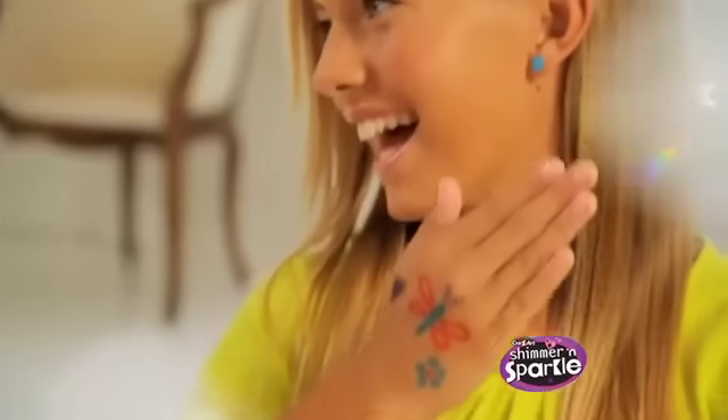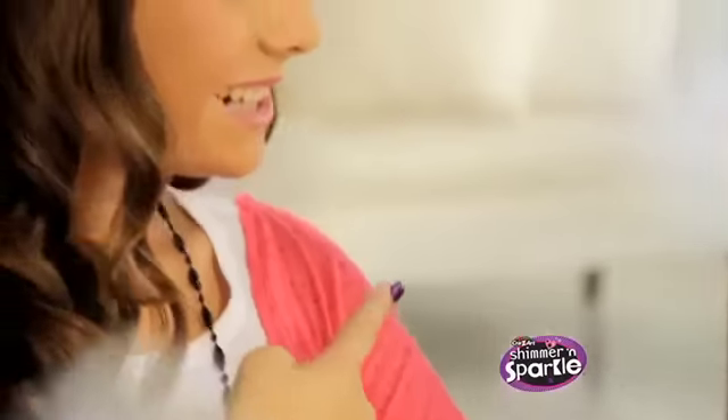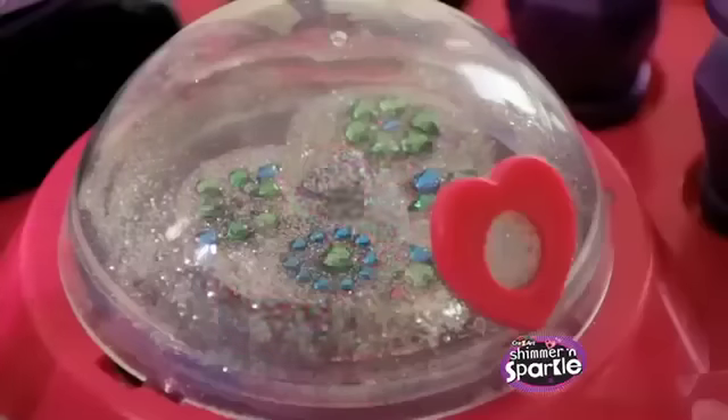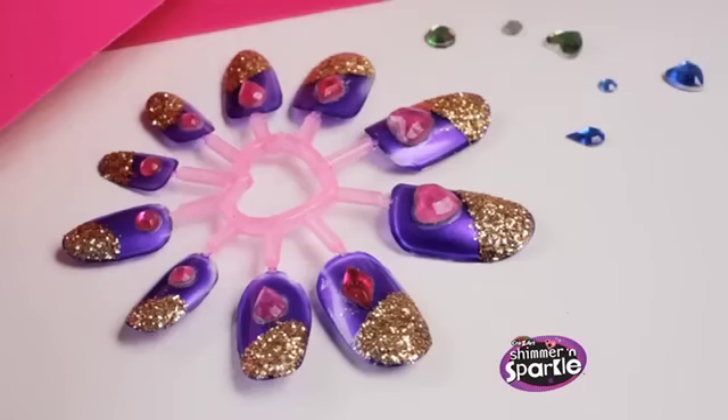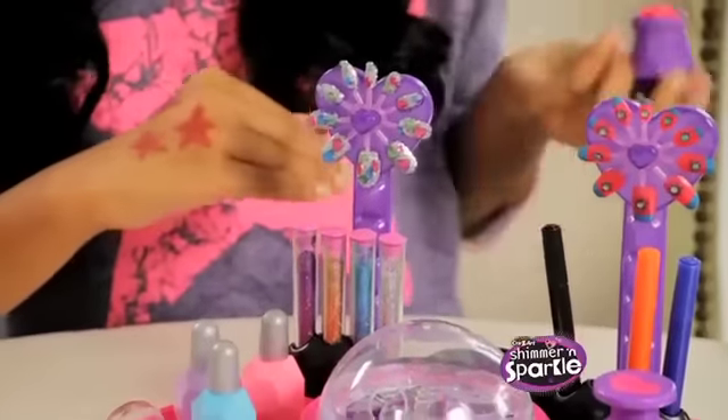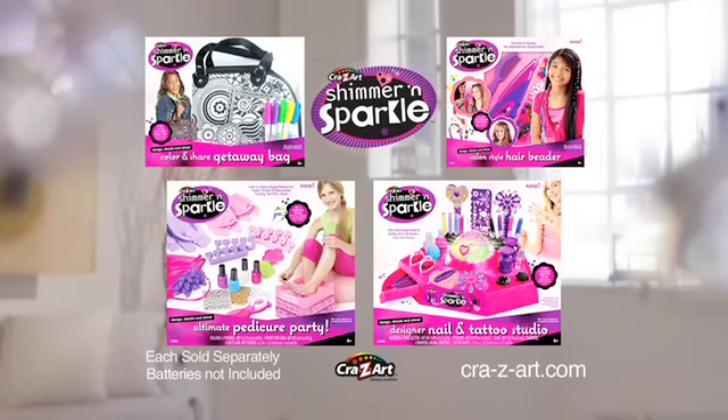The new Shimmer and Sparkle Designer Nail and Tattoo Studio! You can design, dazzle, and shine with the light-up nail and body art studio. It's so easy to create super cool salon-style fashion nails with the light-up glitter dome and sparkling gems. Create trendy tattoos with awesome body art markers, stencils, and stampers. Shimmer and Sparkle — the new Shimmer and Sparkle Designer Nail and Tattoo Studio.